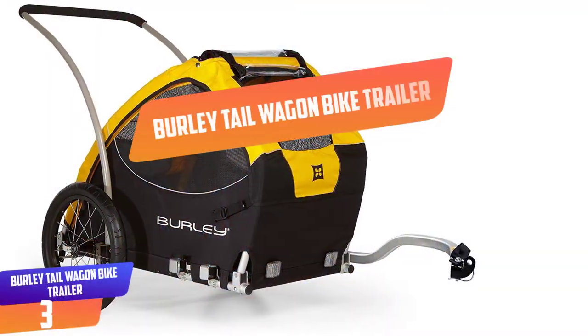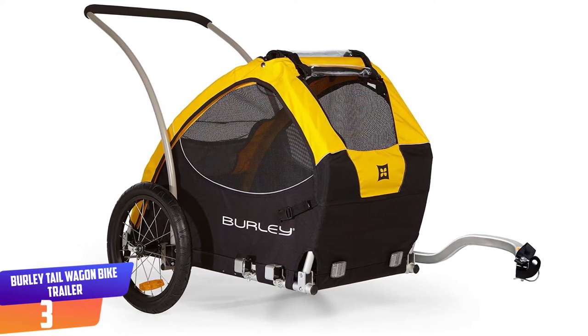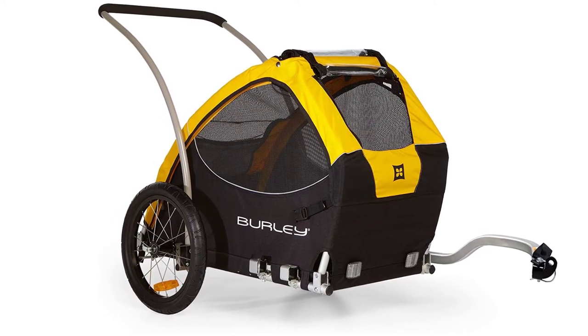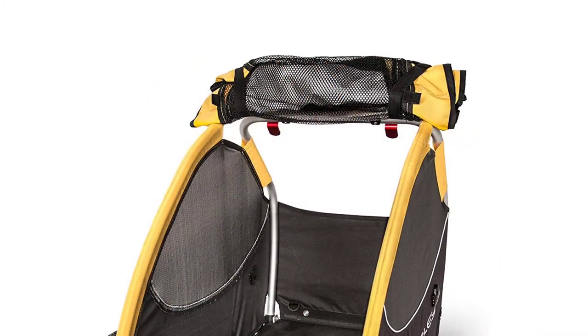Number 3: Burley Tail Wagon Bike Trailer. Take the dog or dogs along — the Tail Wagon by Burley provides versatile and safe pet transportation for your bike. With a maximum capacity of 75 pounds, the Tail Wagon can carry one large or two small to medium dogs wherever your bike goes.